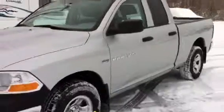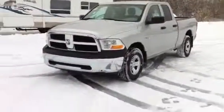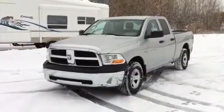I'm going to attach the build sheet for this truck to the email and send this off to you. I look forward to any of your questions or comments. Thank you very much.